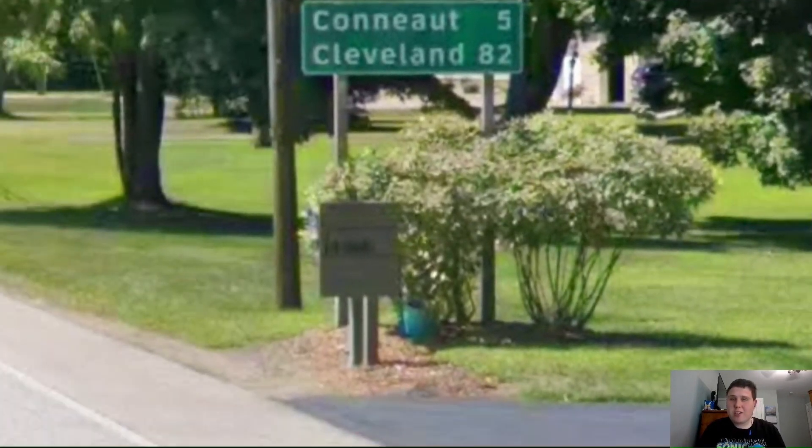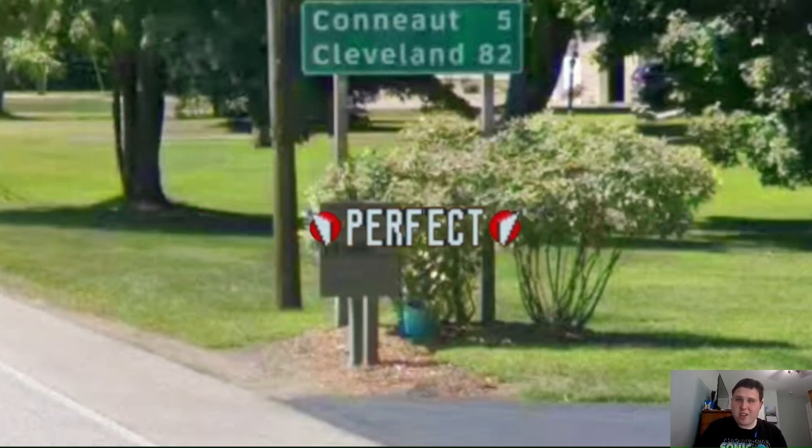And now we have another mileage sign here in Pennsylvania, and it still gets signed for Cleveland, which is now 82 miles away. You know what Pennsylvania deserves on US 20? Hey, perfect. Woo! Let's go.